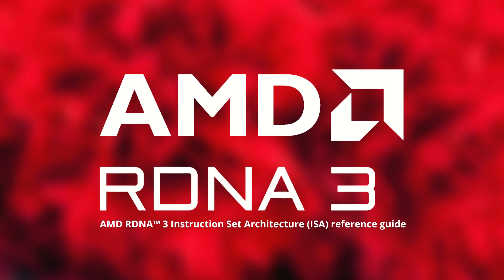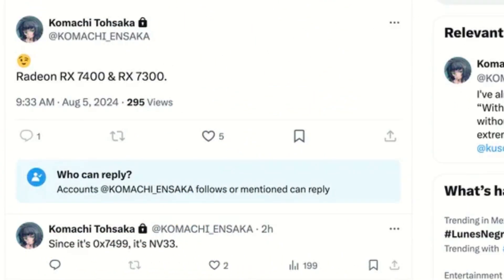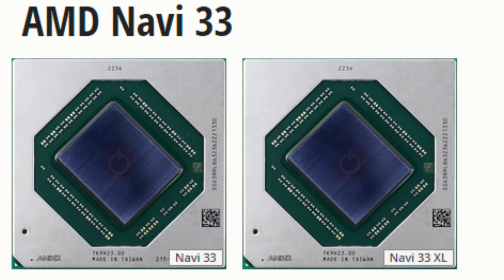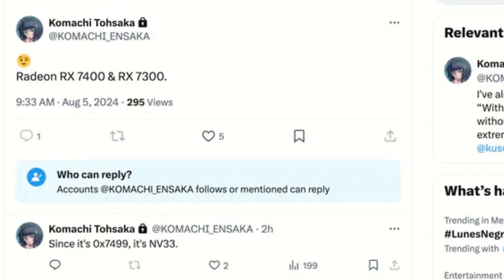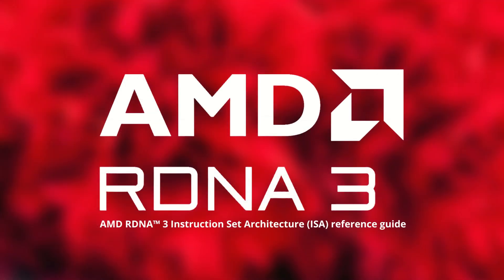RDNA 3 is finally set to enter the entry-level desktop market to challenge the likes of the RTX 3050. A reputable GPU leaker on X has reported that AMD is gearing up to release two new entry-level GPUs — the RX 7400 and RX 7300 — both based on the Navi 33 die. These new GPUs promise to bring high performance and competitive pricing, making them a thrilling addition to the market.